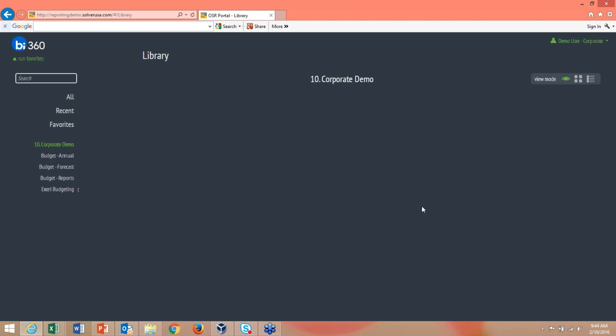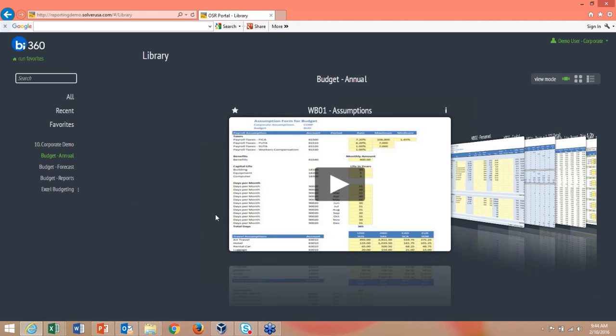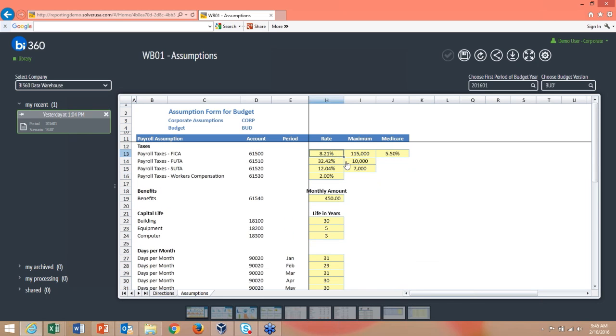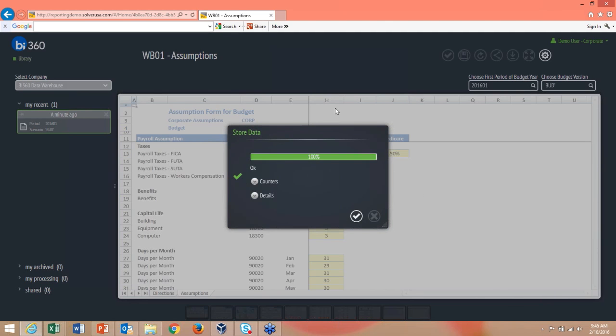Let's look at some budgeting forms in the web portal. Here is an assumption form for the personnel budget covering payroll taxes, benefits, capex, days per month, travel, and currency settings. Anything in yellow is editable — you type in your options and save. That data is stored right back to the warehouse and is immediately available for reporting.